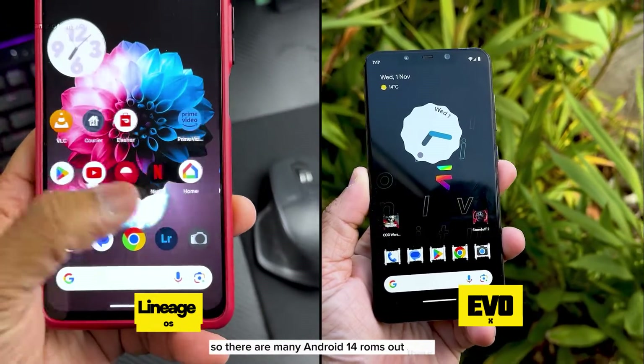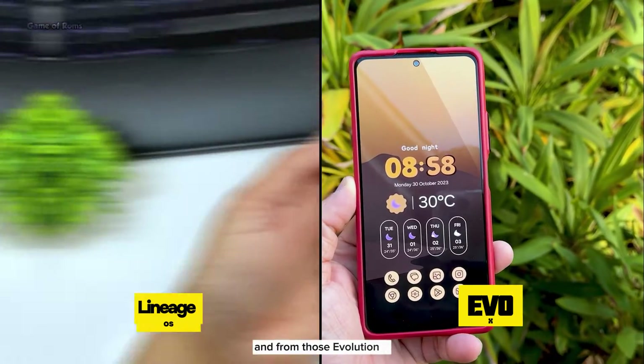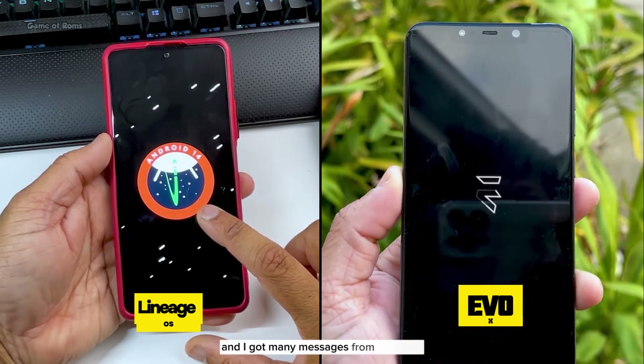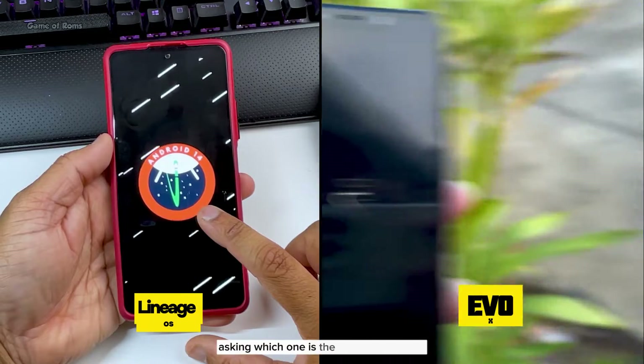There are many Android 14 ROMs out there, and from those, Evolution X and Lineage OS are one of the best Android 14 ROMs. I got many messages from you guys asking which one is the best among them.